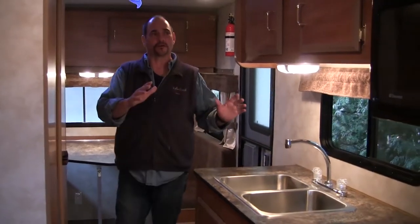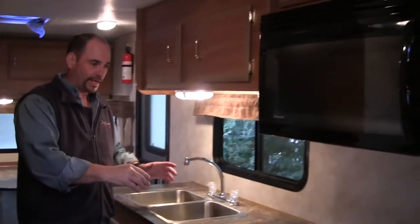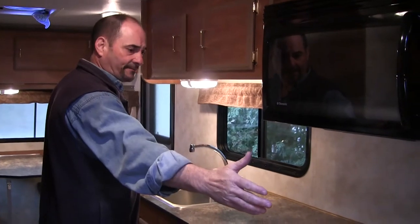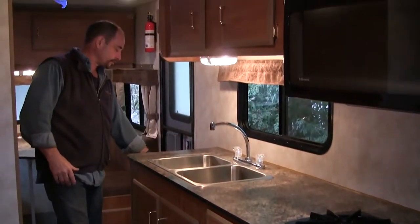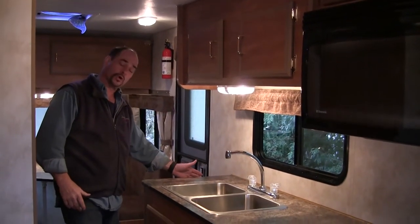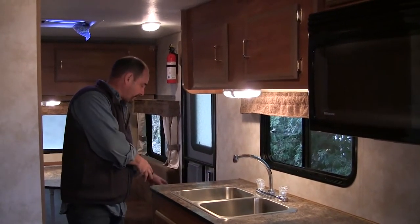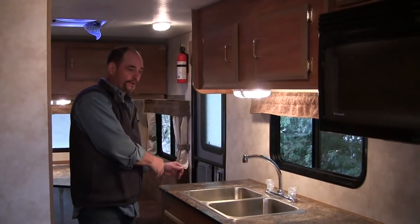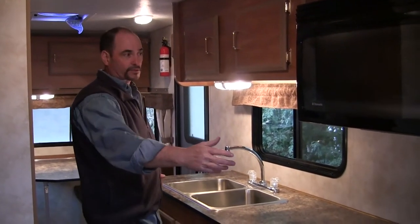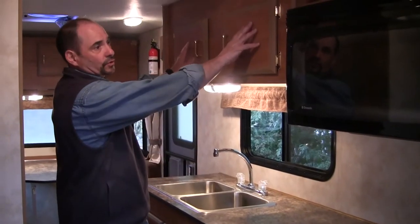When we get over to the kitchen area, something that's kind of unique — it has an eight-foot-long counter in this particular coach. There's a spot up here where you can set your shoes off to the side when you come in the door, so your shoes aren't being knocked around. It gives you a bit of a landing space, a spot for your shoes and lots of counter space, with lots of storage up above.